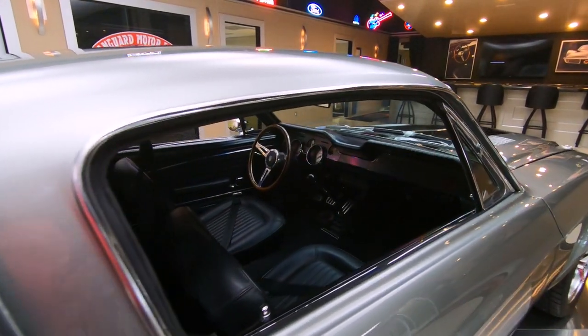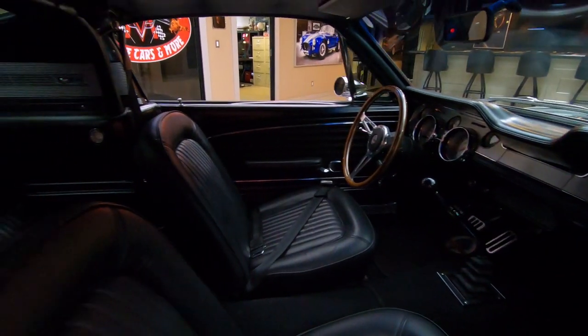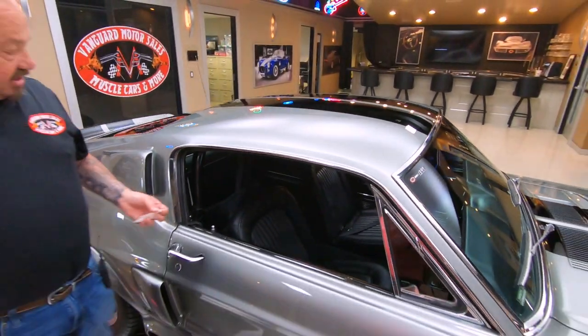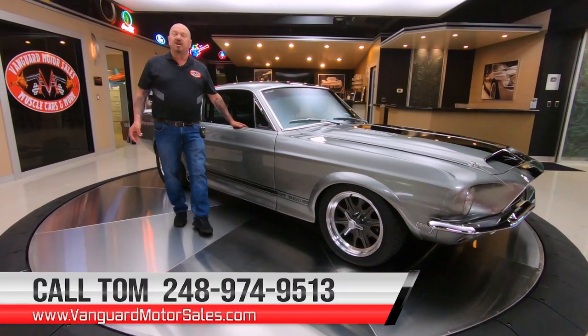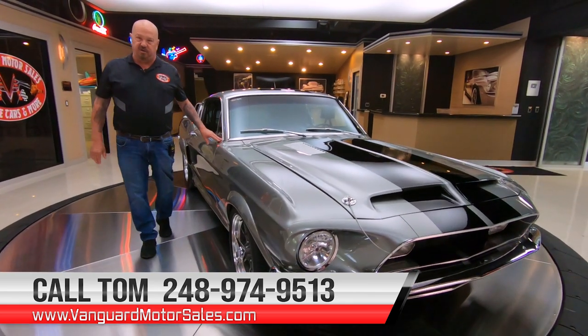Now at Vanguard Motor Sales, we don't do consignment whatsoever. So that means we own this car. So you know we did our homework before we bought it. The first thing that we do to every car when they get in here to the shop is we put them up on the lift so we can inspect them, do our videos, so we can show you exactly what your dream's going to look like when we park it in your driveway.